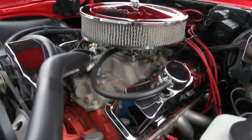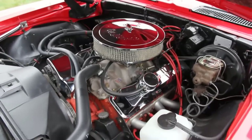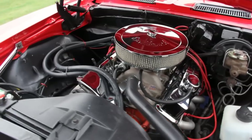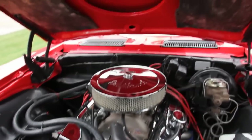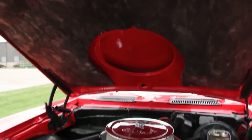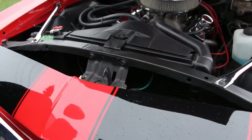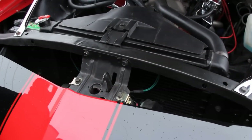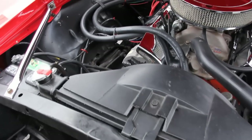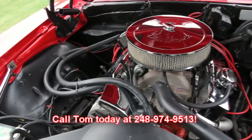Got a Mallory distributor out back there sending the spark to this baby — thing's got all kinds of power. Nice coat of paint on the underside of the hood, we've even got a chrome hood latch here. The radiator core support looks great, the radiator's in awesome shape. Just one super car here — this is a '69 Z28 clone and it is sharp. Tommy's gonna sell this one quick, make sure you give him a call at 248-974-9513.